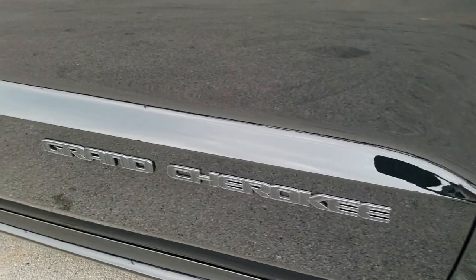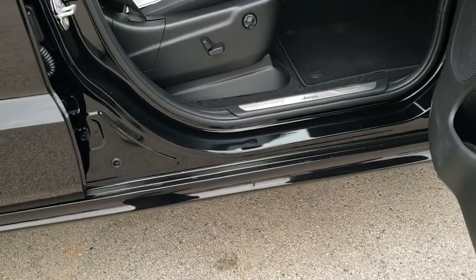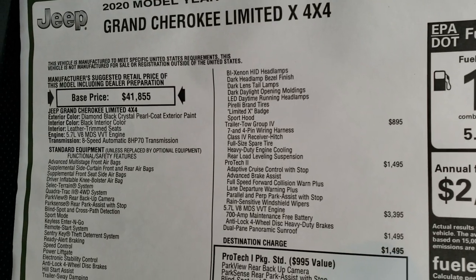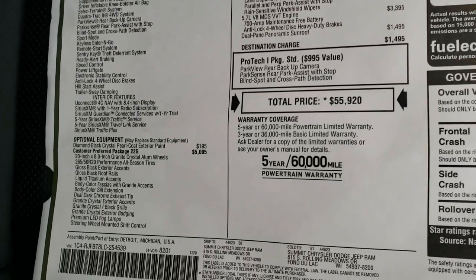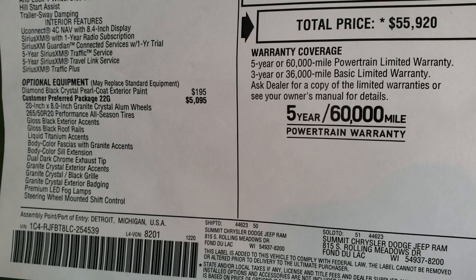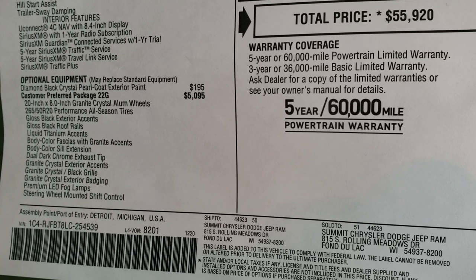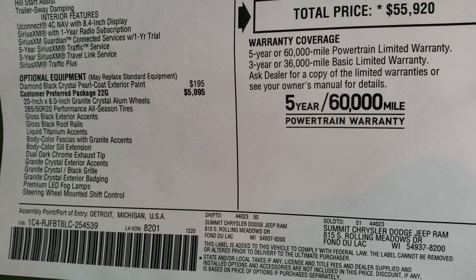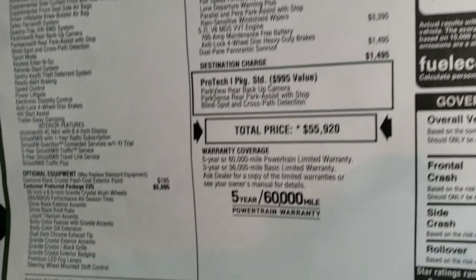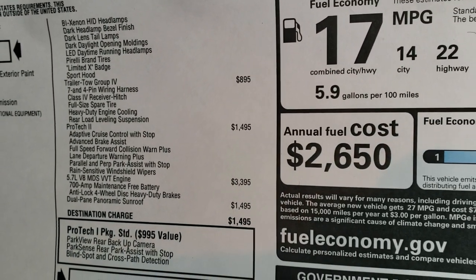You get the SRT hood with the true cowl induction on it, and the Granite Crystal Grand Cherokee lettering on the side. We'll take a look at the original window sticker — feel free to pause it. The Limited X package gives you all the gloss black exterior accents, roof rails, liquid titanium accents, granite crystal exterior accents, black grille, exterior badging, fog lights, and those LED and Bi-Xenon HID headlamps are all part of that Limited X package.